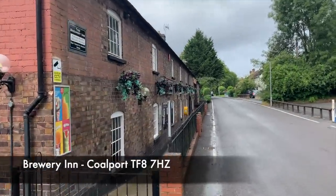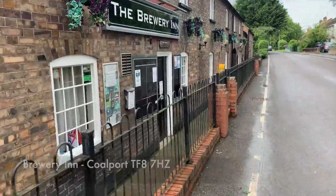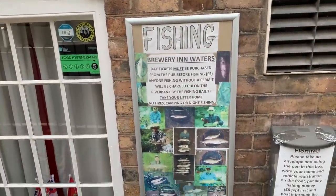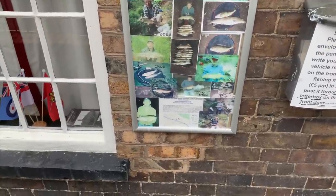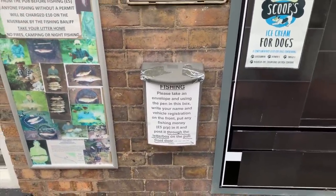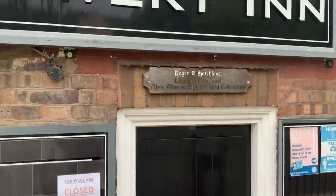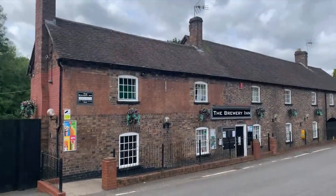So the Brewery Inn — just be careful down the side of the road here. Outside the front door we've got a notice board. It's £5 prepaid for your day ticket or £10 on the bank. There's a few photos and a map of the stretch at the bottom. Inside that box, grab an envelope, pop your name and vehicle reg on it, stick your fiver in there, straight through the front door and you're all paid up and good to go. So I've paid for my day ticket now.